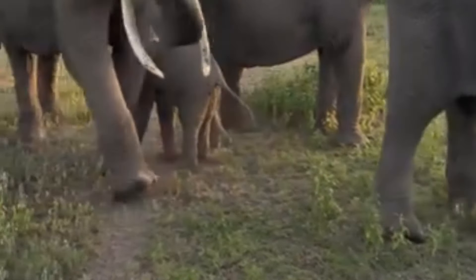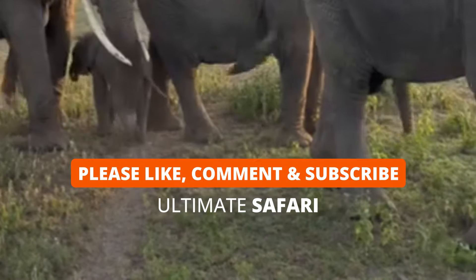Don't forget to like and subscribe to Ultimate Safari for more heartwarming wildlife videos like this one.